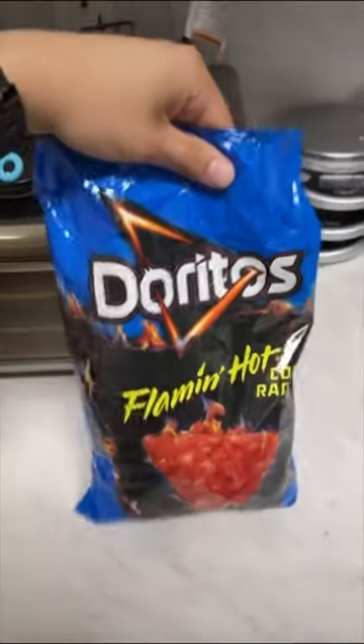Alright, the couch should be here any minute. I'm just eating some of these Flamin' Hot Cool Ranch Doritos to pass the time.